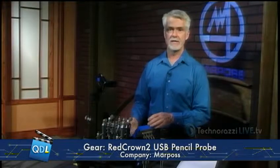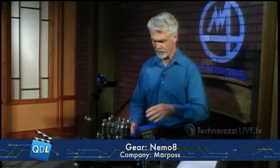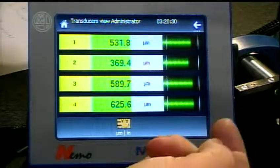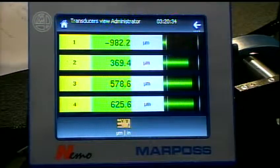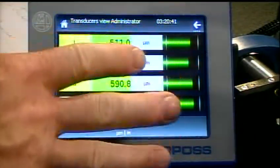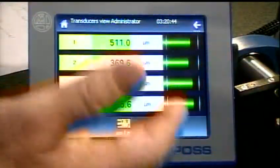We have an excellent metrology tech corner from Marpas: the Nemo 8, the Red Crown 2, and the Horizontal Quick Set. This is a manual gauging system intended for production gauging on the shop floor. The Nemo 8 is a five-and-a-half-inch display showing the output of four LVDT probes simultaneously. As I move these probes, you can see the readings move on screen.